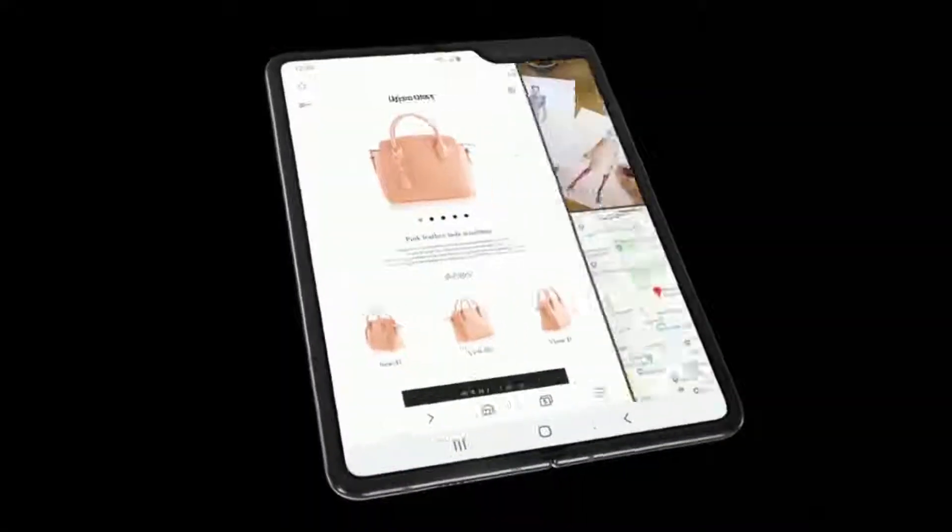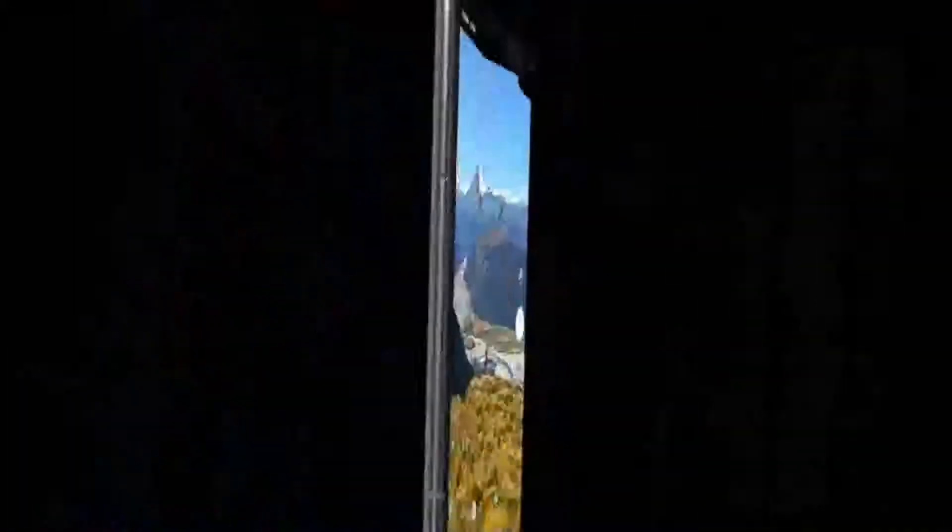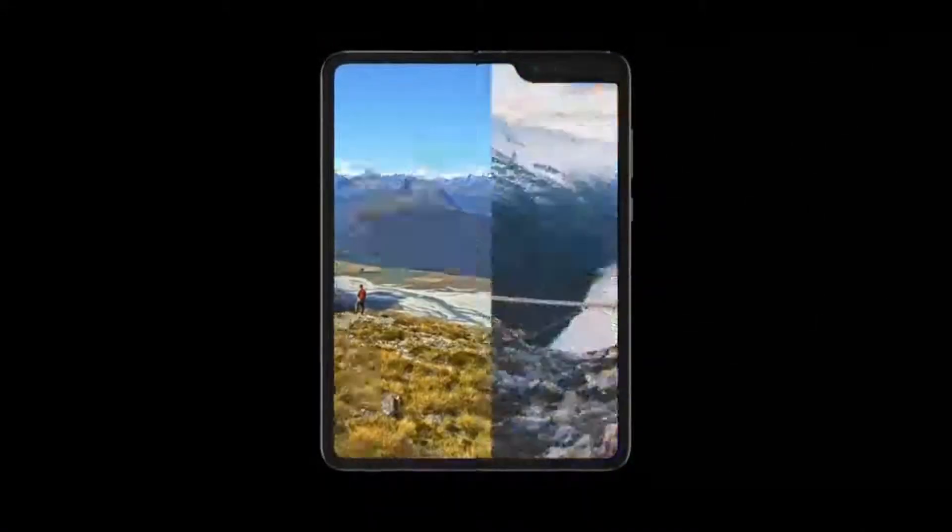Additionally, there is a single 10-megapixel selfie camera above the cover display on the outside. The Galaxy Fold houses two batteries, one on either side of the device, totaling a 4,380 mAh capacity.